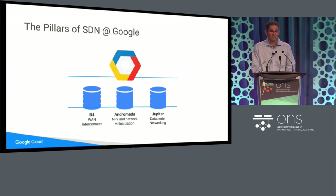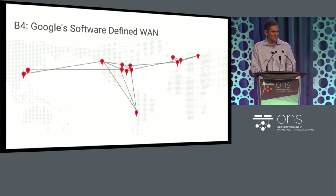In 2013, we presented B4, our wide-area network interconnect for our data centers. In 2014, we described Andromeda — our network function virtualization stack, our network virtualization stack that forms the basis of Google Cloud. And in 2015, we described Jupyter, our data center network. Let me spend just a few seconds on each one of these — I'm not going to go into any detail because I want to get to some of the newer material.